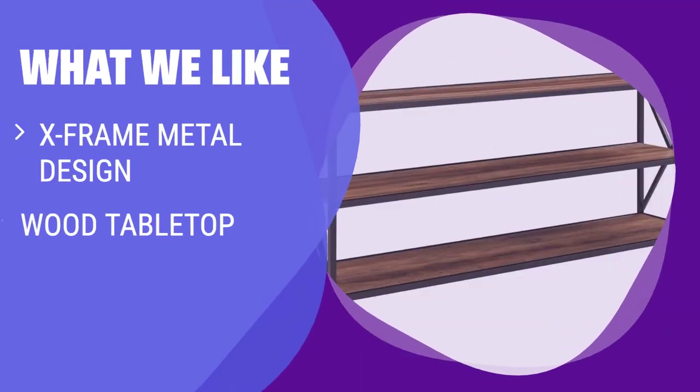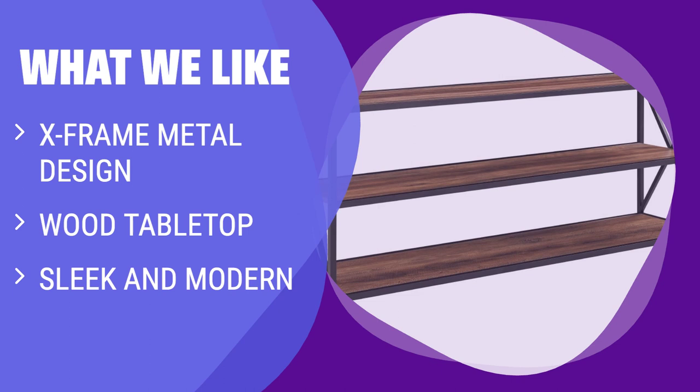What we like: Featuring an X-ray metal design with a wood tabletop, this TV table exudes a sleek and modern aesthetic. If you prefer contemporary furniture with a touch of industrial flair, this option is ideal for your entertainment space.